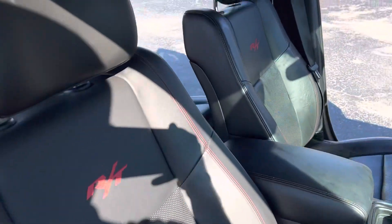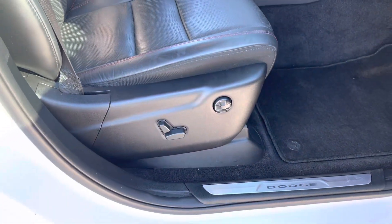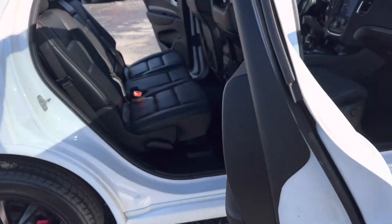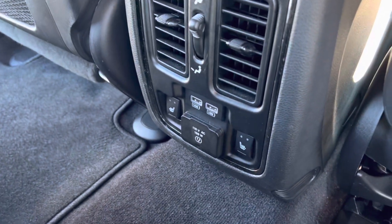Black leather interior with the RT badging and the red stitching. Power seat lumbar support on both the driver's side and passenger side. Lots of space here in the second row with power ports and USBs.